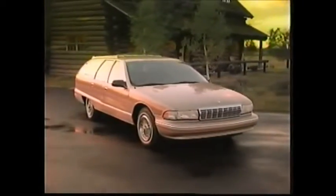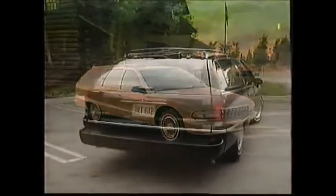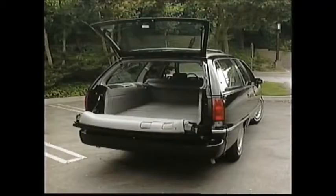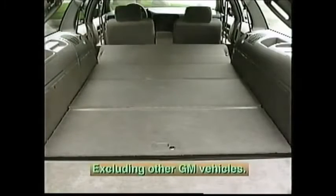And don't forget about the Caprice wagon — it's a great alternative for people who don't want a minivan. The wagon features a multi-purpose tailgate that can be either folded down or swung out like a door. With eight-passenger capacity or 92.7 cubic feet of cargo room, the Caprice wagon can carry more cargo than any other station wagon.